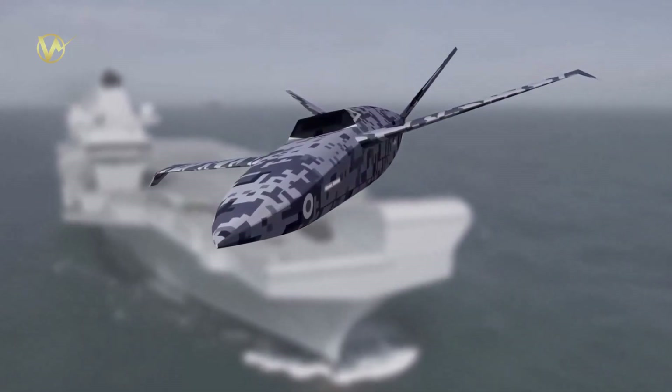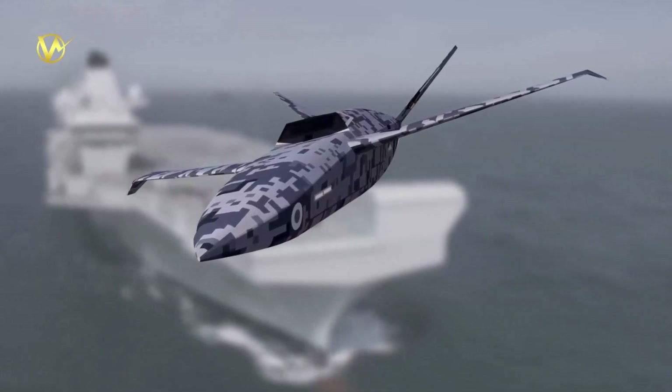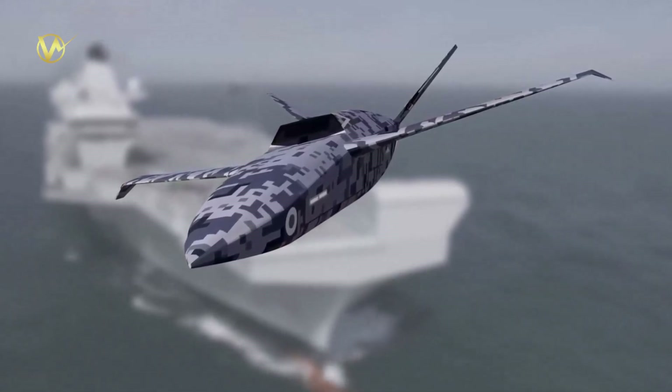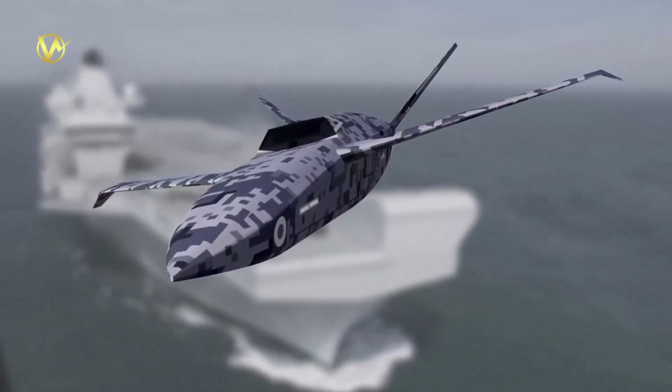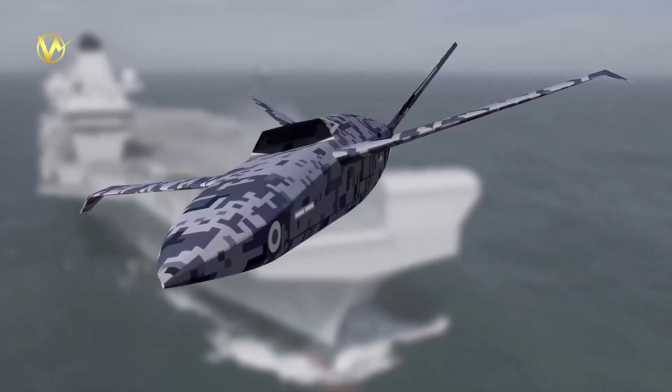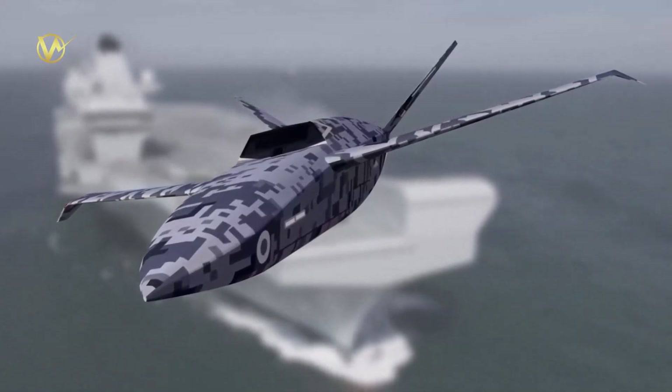The Vixen unmanned aerial system development is considered the most high-end effort in this field, but it is likely to produce tangible results well into the 2030s. This fixed-wing air vehicle is designed to carry two 500-kilogram modular payloads, and it would require a catapult launch from the carrier.